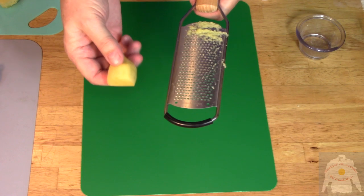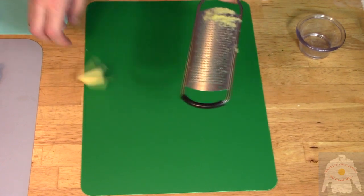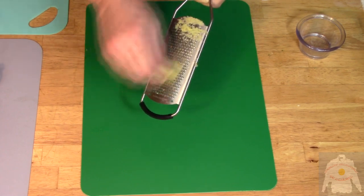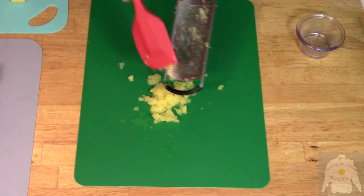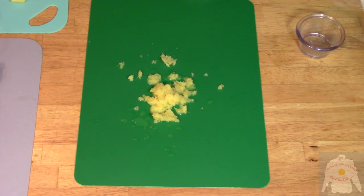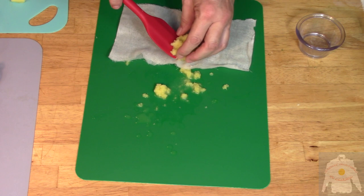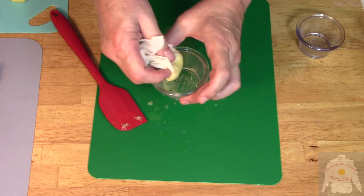First, I will make the ginger juice. Peel some ginger root and soak in water in the refrigerator overnight. Take the saturated root and microplane to produce pulp. The pulp is then squeezed through cheesecloth to make ginger juice.